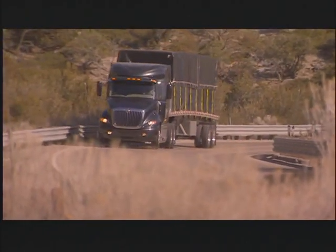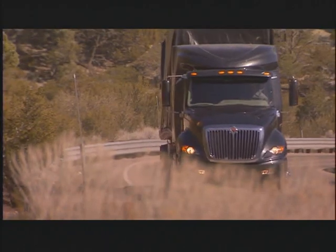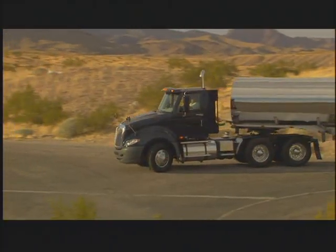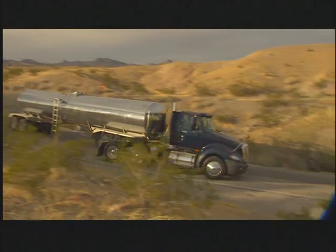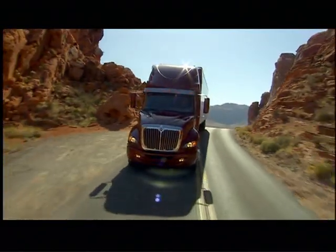The International ProStar will differentiate itself from the competition through the way it rides and handles in the hands of the driver. We do that through an integrated approach to ride. Every component has to be optimized to fit into the larger picture of International's DNA for ride and handling. We want the ProStar to be confident and sure-footed, so that every turn is recognized by the vehicle and every vehicle response is perceived by the driver. It's this marriage of performance and confidence that will give us that advantage.